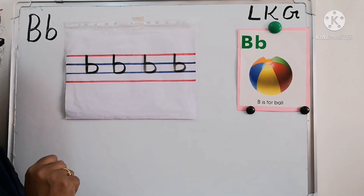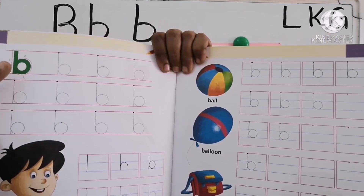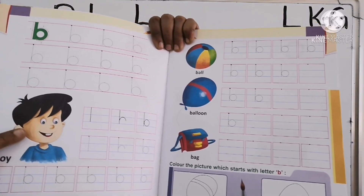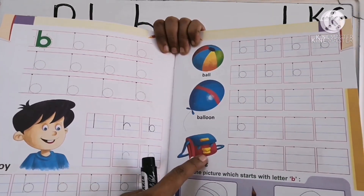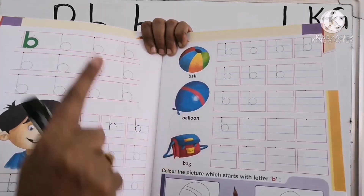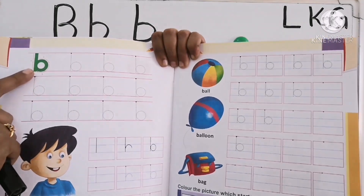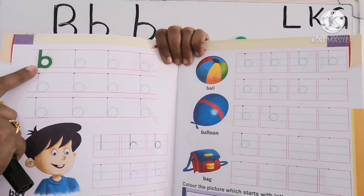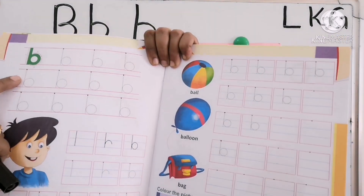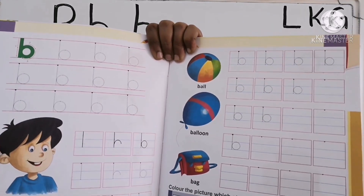Now all of you take your toddler's book and come. Take letter B. Which letter is this? B. B for boy, ball, balloon, bag. Repeat with me: B for boy, ball, balloon, bag. B — put one standing line and one left open curve. You have to say and write. You have to trace these two pages.